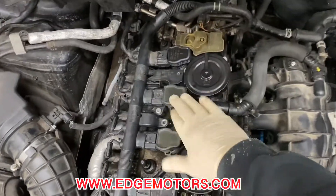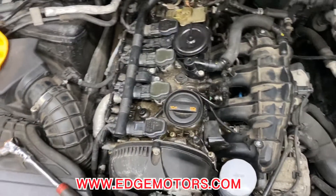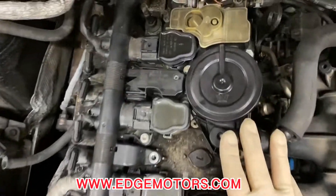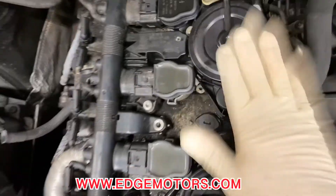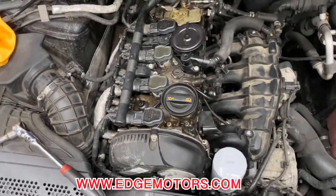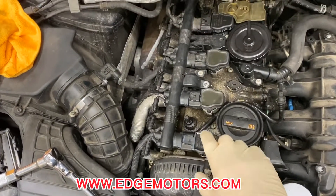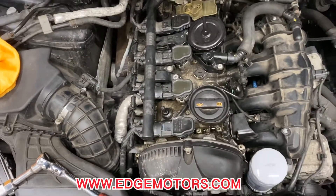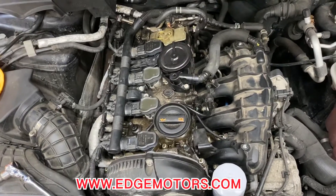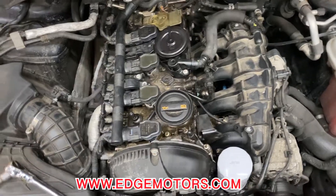It throws codes for cylinder number three misfire. What the customer already had done at some other repair shop: they replaced the PCV valve — this is an aftermarket PCV valve. I would not suggest using any aftermarket parts for these cars. They also replaced the coil packs with aftermarket ones, which I wouldn't suggest using either. And probably the original ones are going to be cheaper than aftermarket — that's what I see a lot of times.